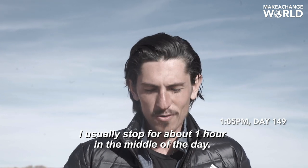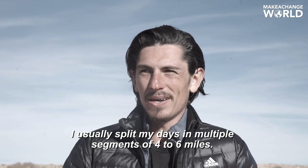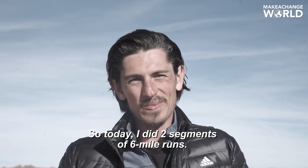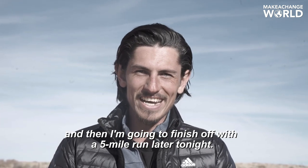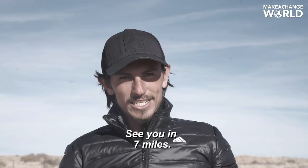Just had lunch. I usually stop for about an hour in the middle of the day. I'm 12 miles down, shooting for 24 today. I usually split my days into multiple segments of four to six miles. Today I did two segments of six mile runs, and I'm doing one seven mile run right now, then I'm going to finish off with a five mile run later tonight. But it's a little warmer right now, which is nice. See you in seven miles.